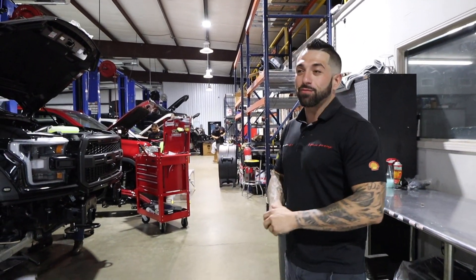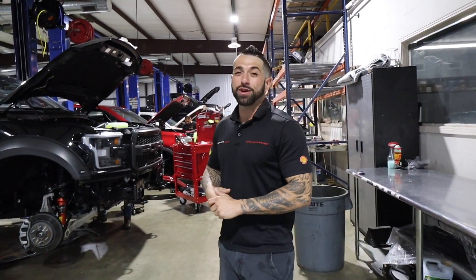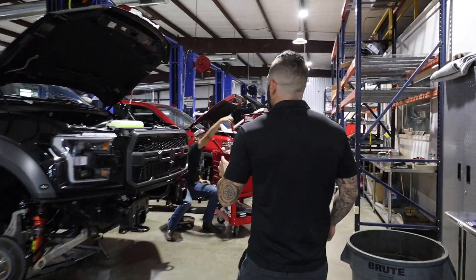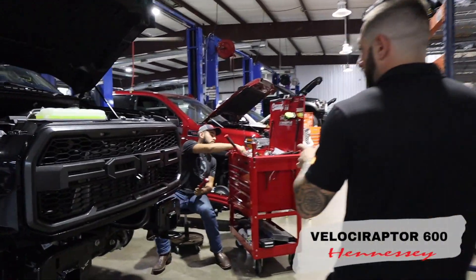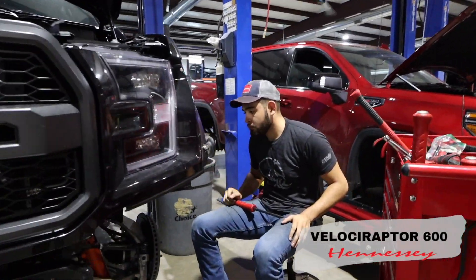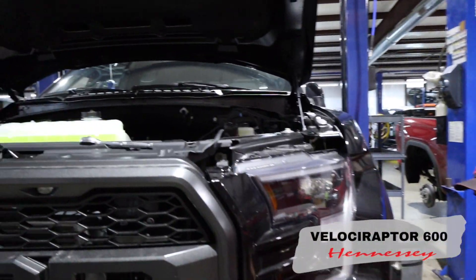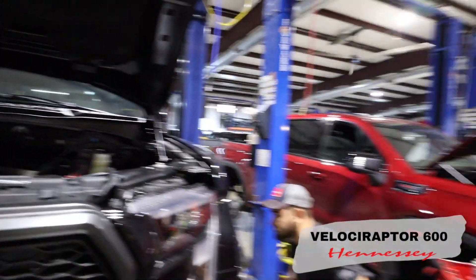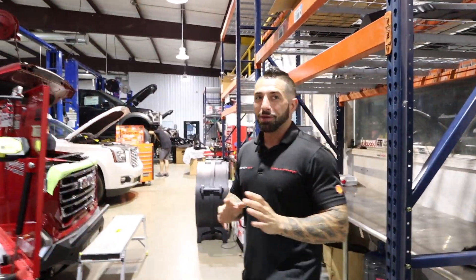Moving on to the other side of the shop — we've only made it about halfway through. We've got another Raptor on the lift. This one's getting ready to be completed. Rodrigo is working hard on this one — still has to do the bumper and brakes, and he's doing some suspension upgrades. Just plugging away at everything, working hard. Our technicians are great — very focused.